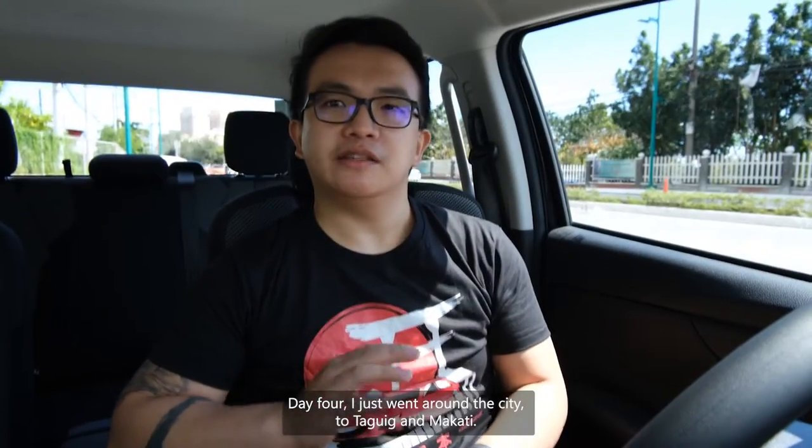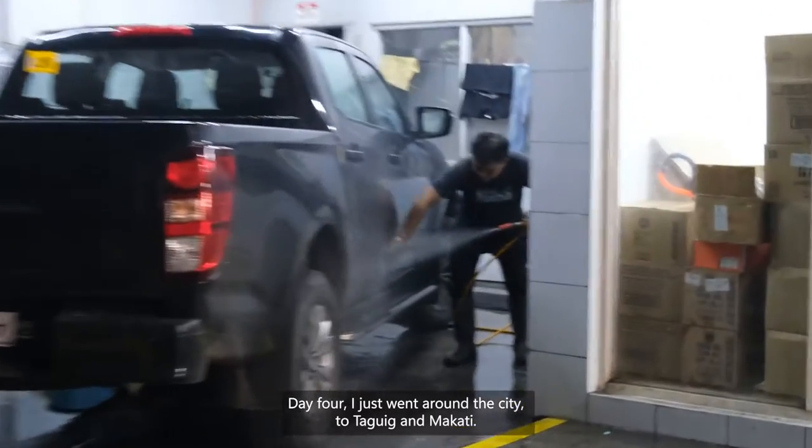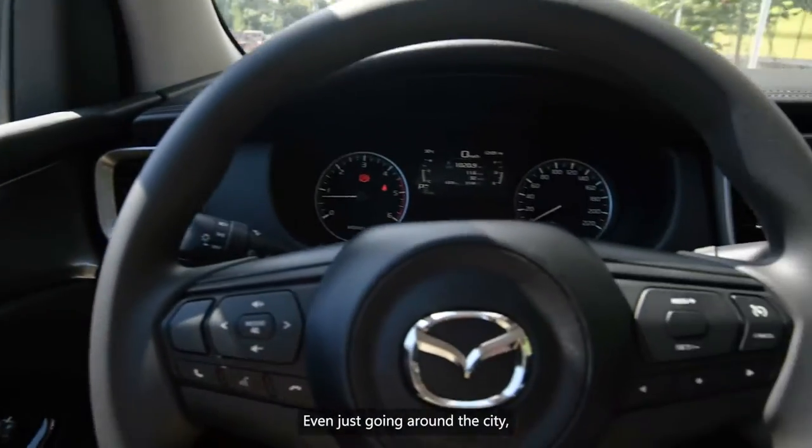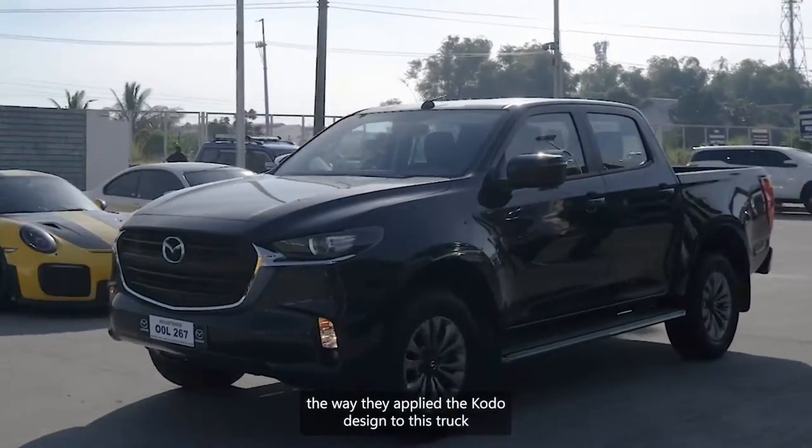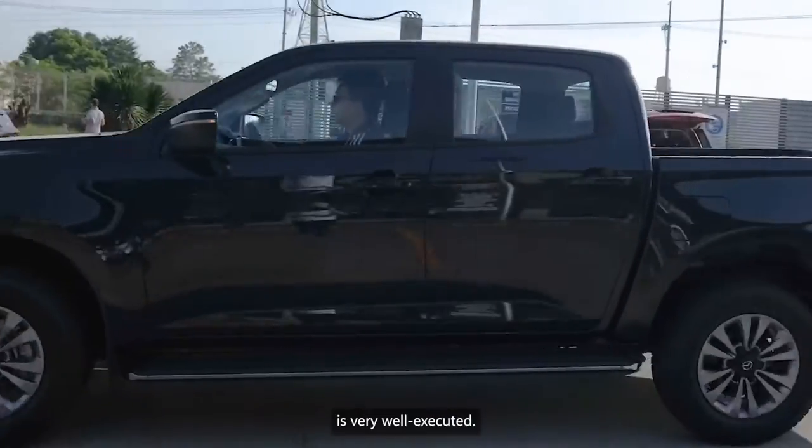Day 4. I just went around the city — Tagaytay, Makati, and just going around. The way they applied the Kodo design to this truck is very well executed.